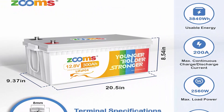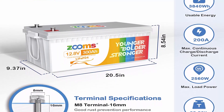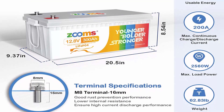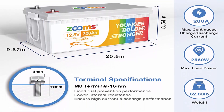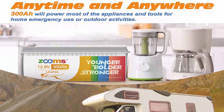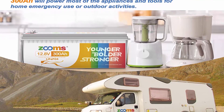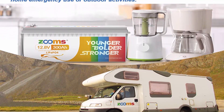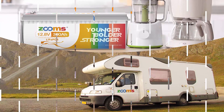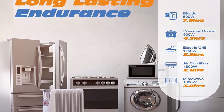Automotive grade cells and built-in BMS: Zoom's 300AH LiFePO4 battery is equipped with exceptional quality and a built-in strong BMS to ensure the LiFePO4 battery's safety level and optimize the 12V battery performance. Manufactured by LiFePO4 cells with higher energy density and highest level safety based on UL testing certificates. 100% testing of all Zoom's batteries before shipping.